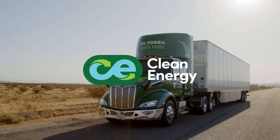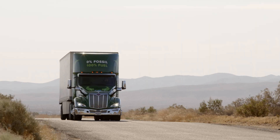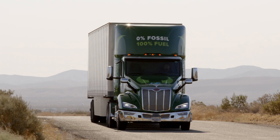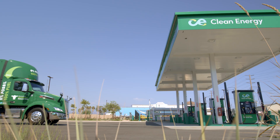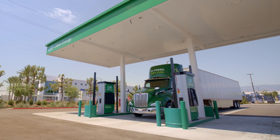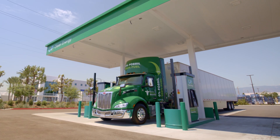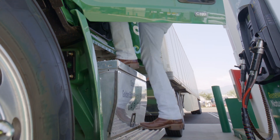Here at Clean Energy, our mission is to create a healthier planet by eliminating carbon emissions in the transportation industry. By using our renewable natural gas today, you are helping us do just that. Fueling with renewable natural gas in its compressed form, also known as CNG, is safe, fast, and as easy as fueling with diesel once you know the proper steps.